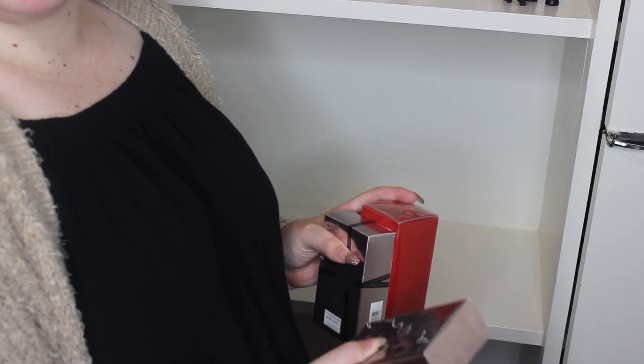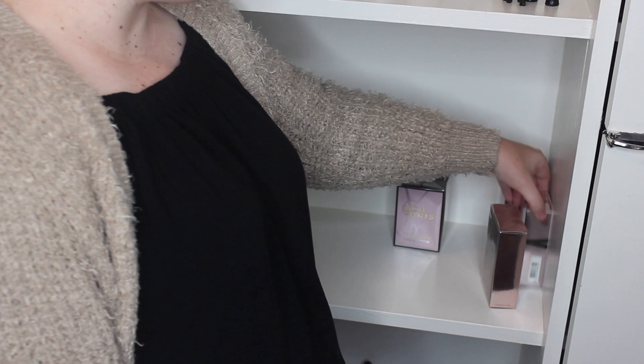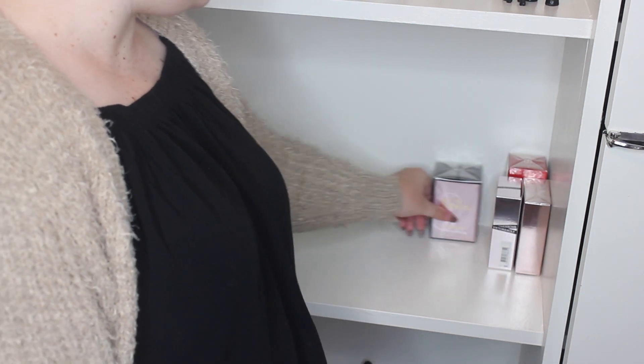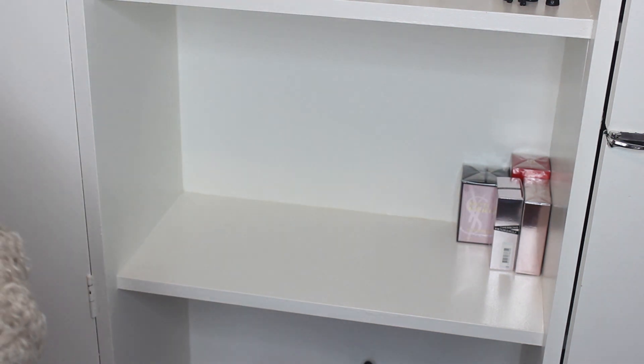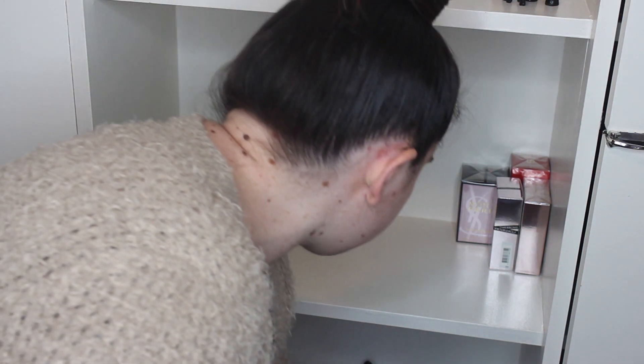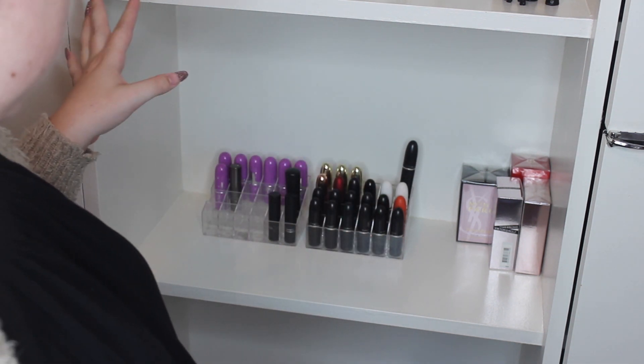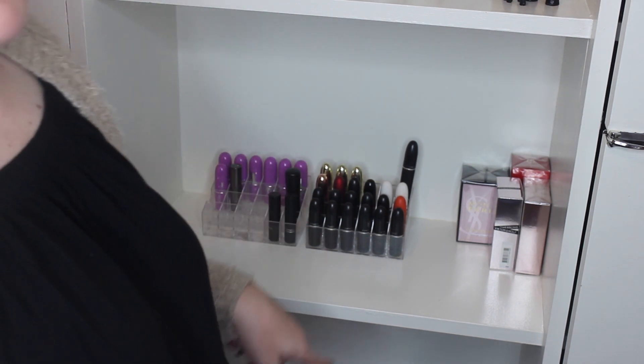So we're going to give it a wee wipe down. It smells so clean in here right now — having a citrus spray everywhere. We're going to pop some of these boxes up on here so I can see them and know what I have. We've got Black Opium, Flower Bomb, Sea Passionate, and Mon Peri. Oh, I found another perfume — Prada Candy, which we'll pop at the back. We might put some lipsticks up on display up here as well.